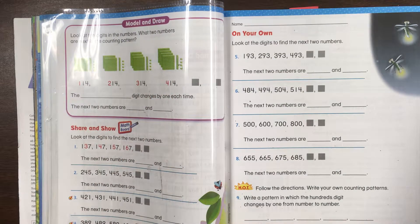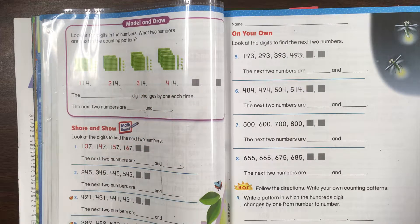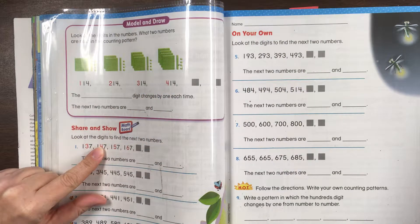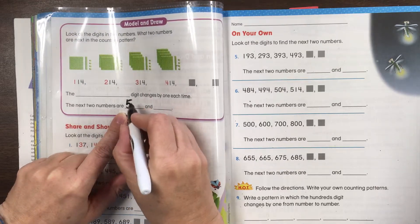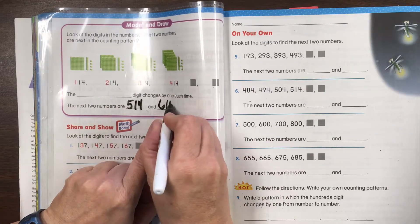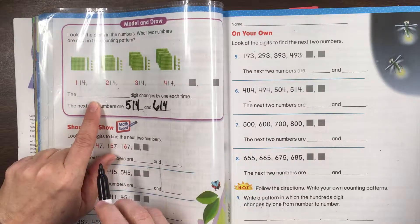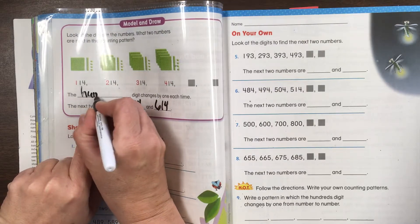What's changing every time? Which digit — hundreds, tens, or ones? That's right, the hundreds digit is changing. First it was 1, then 2, then 3, then 4. What's going to come next? 514, and then 614. Which digit was it that changes by 1 each time? The hundreds digit.